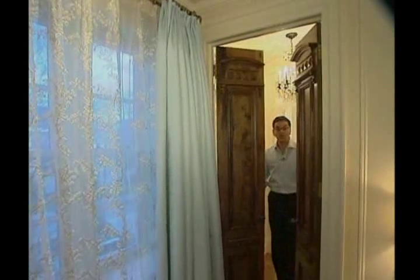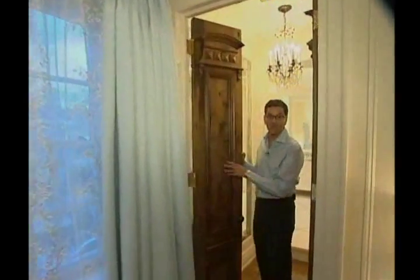Throughout the bedroom we have these beautiful doors which actually look like antique doors but we made them. They're actually new and they're made out of walnut, modeled after an antique door I saw. They go into the bathroom and the closets.